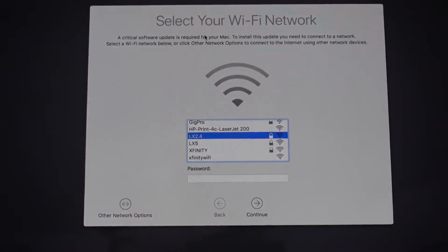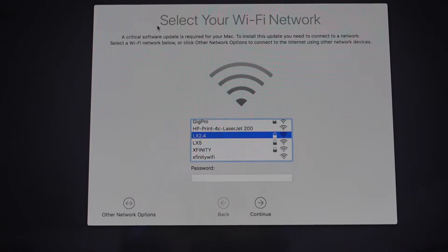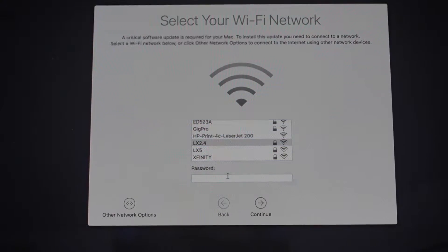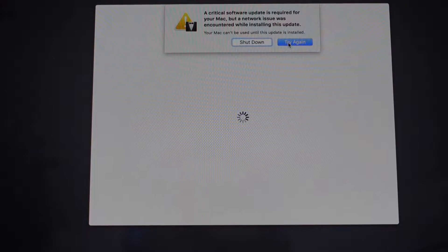It brings you to this screen here, and it shows that a critical software update is required for your Mac. To install this update you need to connect to the network. If you try to connect to the network, it's just going to loop you around — it's going to keep saying a critical software update is required, but then there's a network issue. There's not much you can really do; it keeps looping you and there's nothing you can do.